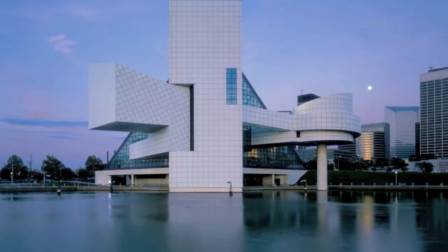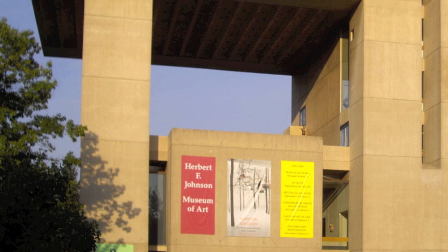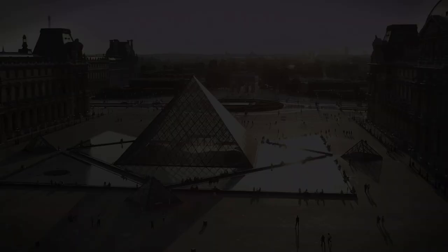I.M. Pei created many remarkable designs such as the Bank of China in Hong Kong, Hancock Place in Boston, Johnson Museum of Art in New York, the John F. Kennedy Presidential Library and Museum in Boston, and of course the famous Le Grand Louvre in Paris. He designed the entrance between 1985 and 1989.